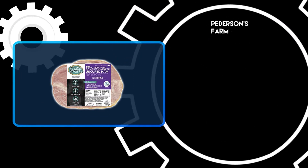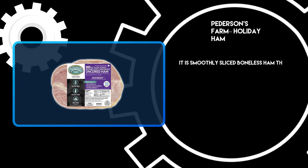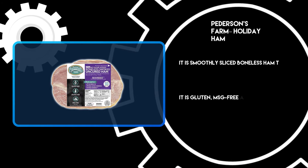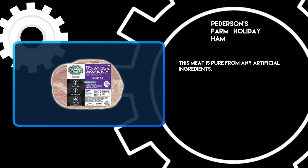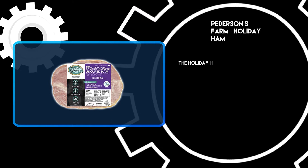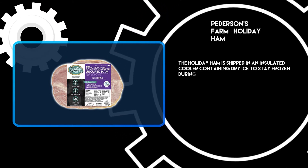At number 3: Peterson's Farm Holiday Ham. It is a smoothly sliced boneless ham that serves 7 to 9 individuals. It is gluten and MSG-free and keto-friendly. This meat is pure from any artificial ingredients. It is antibiotic-free and animal welfare certified. The holiday ham is shipped in an insulated cooler containing dry ice to stay frozen during the shipping period.